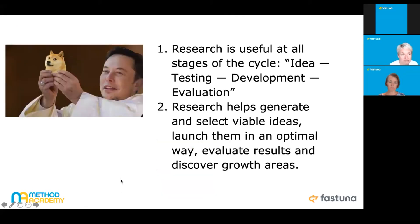The key message here is that research is useful at all stages of the development cycle, starting from the very earliest stage of idea creation.